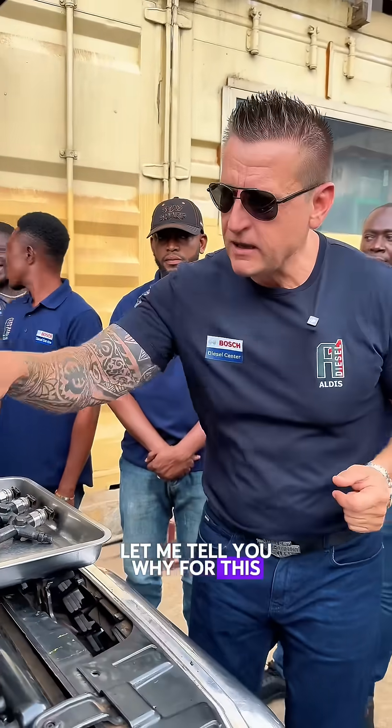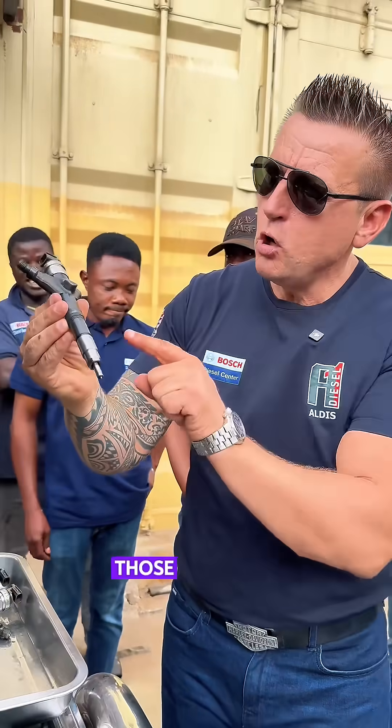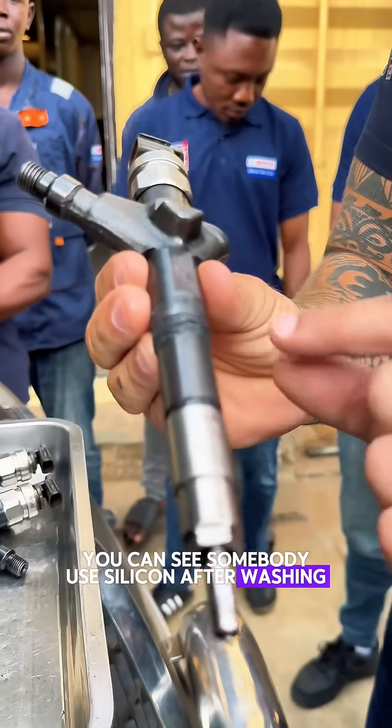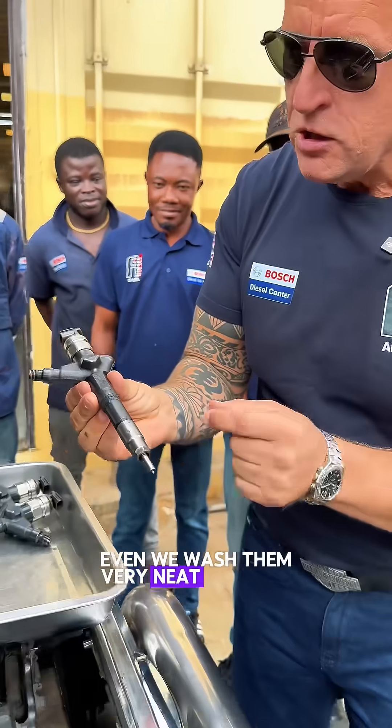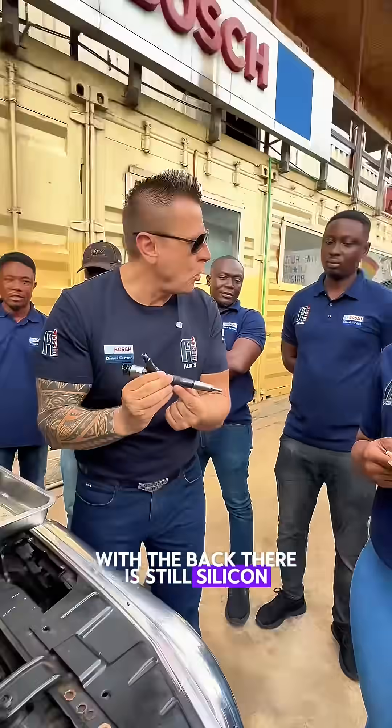Let me tell you why the turbo fails on this car — those injectors. You can see somebody used silicone after washing. Even when we wash them very neat with the bath, there is still silicone.